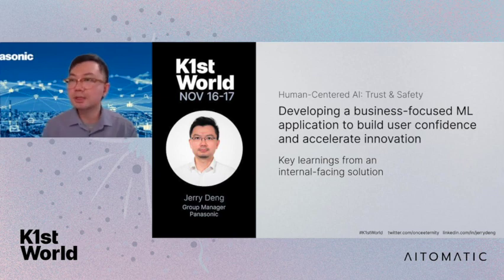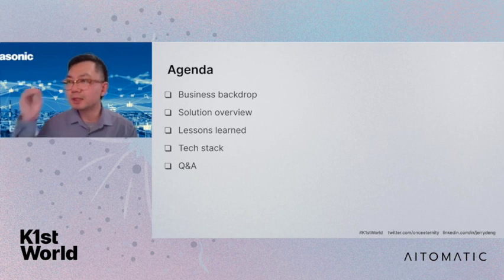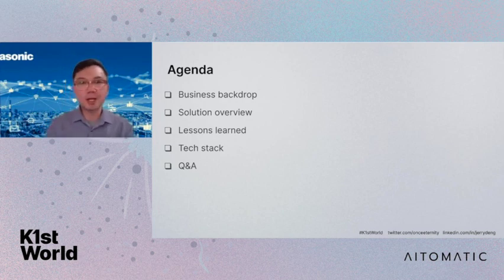Going to the next slide. Through the next few slides, I'll talk about the business background, the main components of our solution, and then highlight some of the key lessons and interesting points we have observed. Lastly, I'll explain what kind of technologies we use and open for Q&A after that.